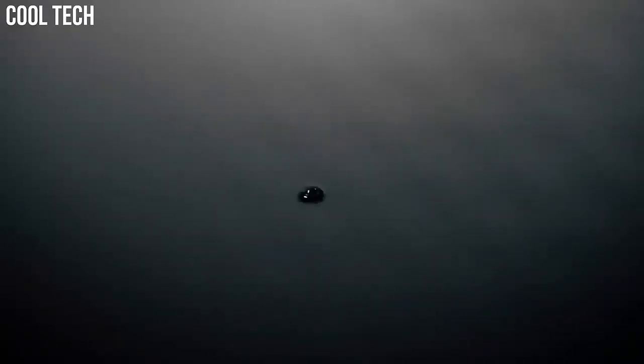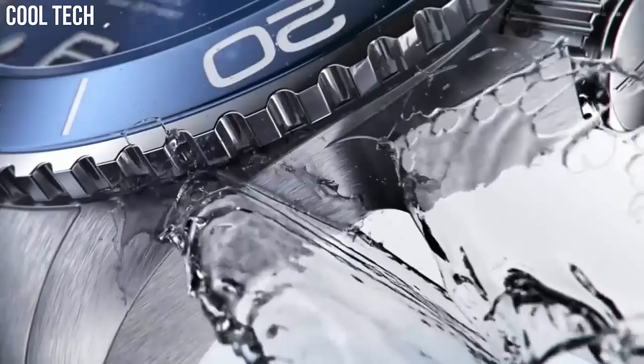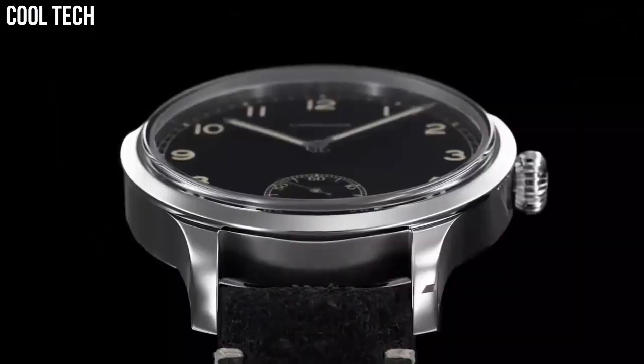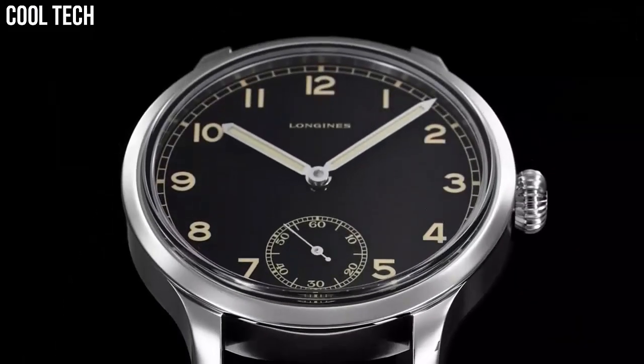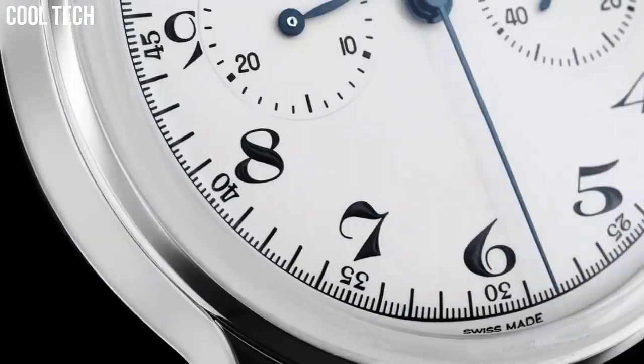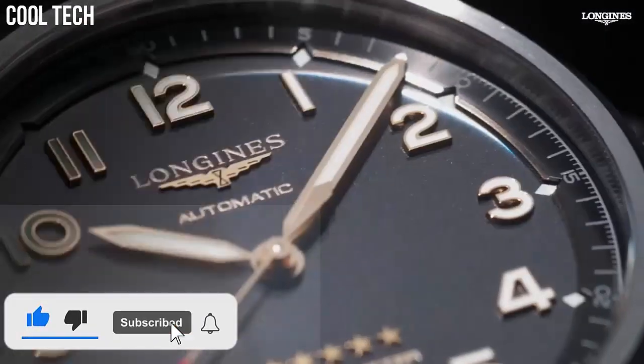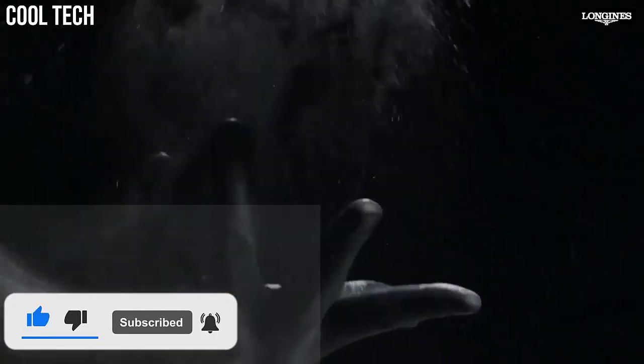Hello everyone! If you're looking for a great Longines watch that looks great anywhere, then you are in the right place. These are the best Longines watches available on the market today. Please like and subscribe to my channel and press the bell icon to get my new video updates.